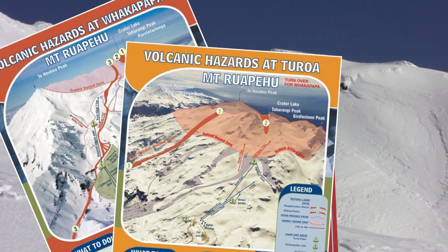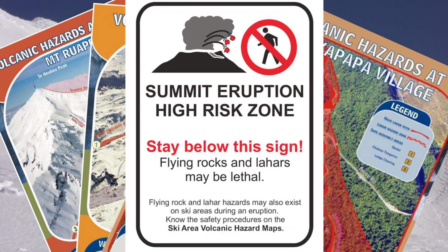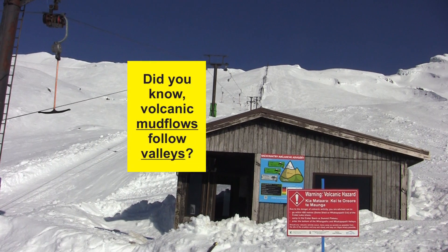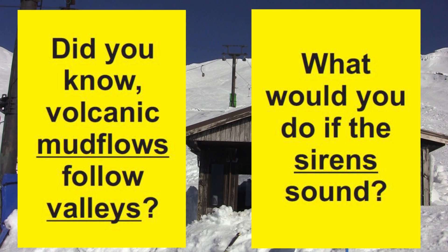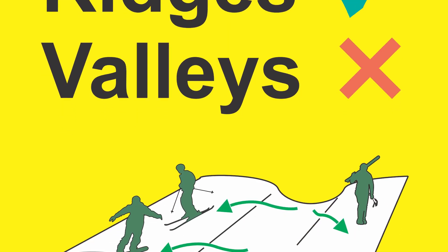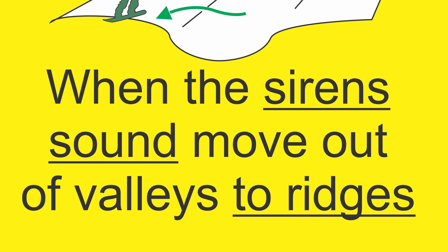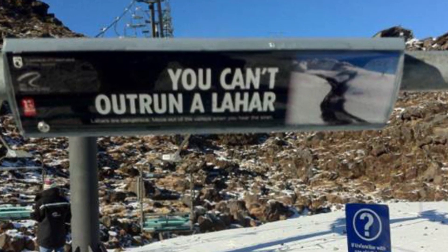We've developed a range of education materials — posters and brochures with hazard maps and warning information. We've added signs to lift towers asking people questions about mudflows and telling them what to do. The most important message is: if you're on the ski field and you hear the siren, move out of the valleys onto the ridges nearby. We're continuing to conduct communications and education research every year to come up with new ideas to further improve people's response.